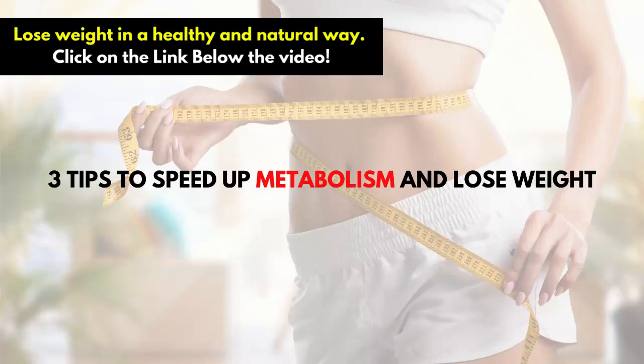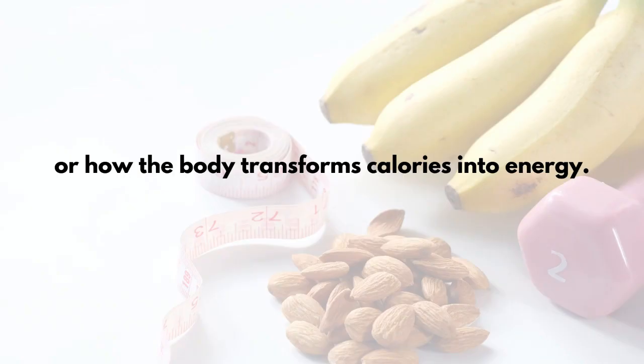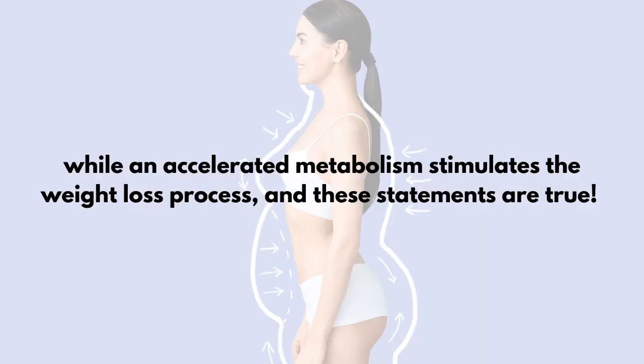3 Tips to Speed Up Metabolism and Lose Weight. Metabolism is a set of biochemical reactions that control how the body works, or how the body transforms calories into energy. Surely, you must have heard that a slower metabolism hinders weight loss, while an accelerated metabolism stimulates the weight loss process — and these statements are true.